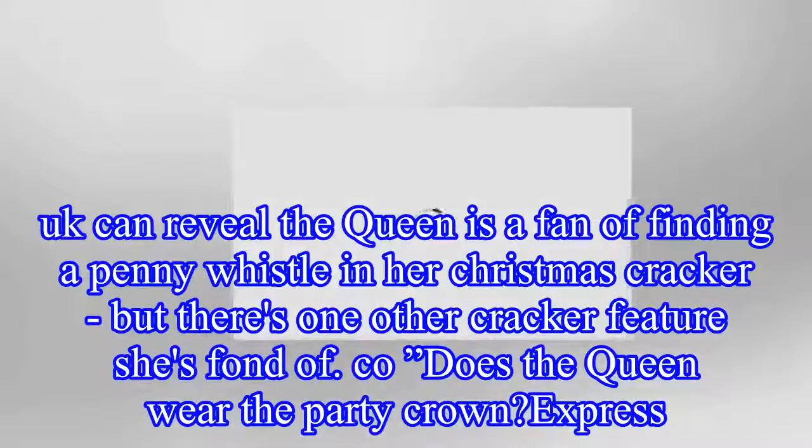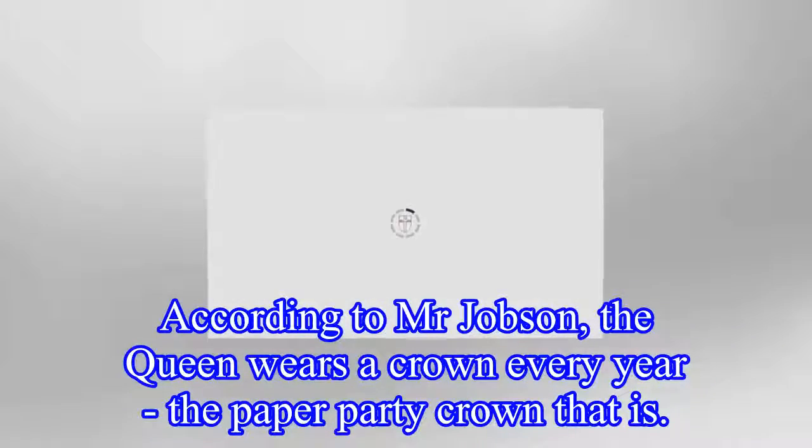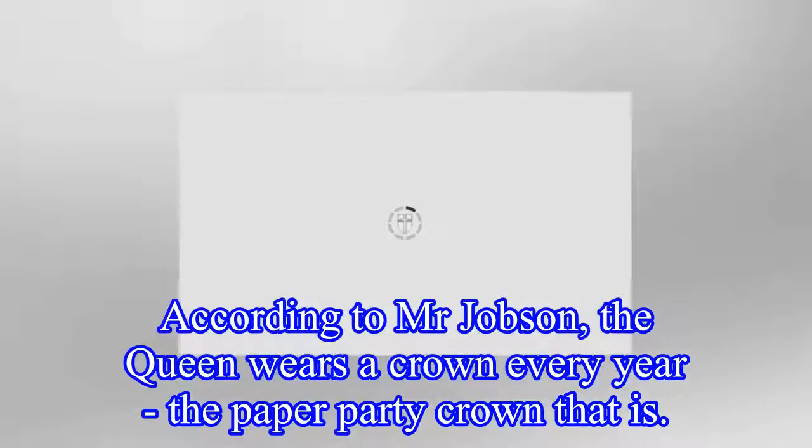Express UK can reveal the Queen is a fan of finding a penny whistle in her Christmas cracker, but there's one other cracker feature she's fond of — does the Queen wear the party crown? According to Mr Jobson, the Queen wears a crown every year — the paper party crown, that is.